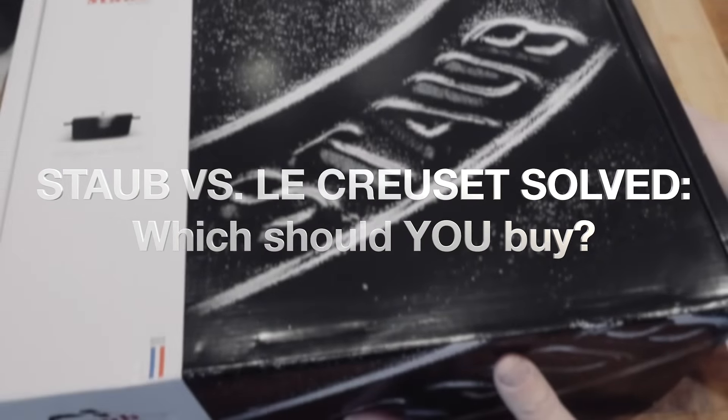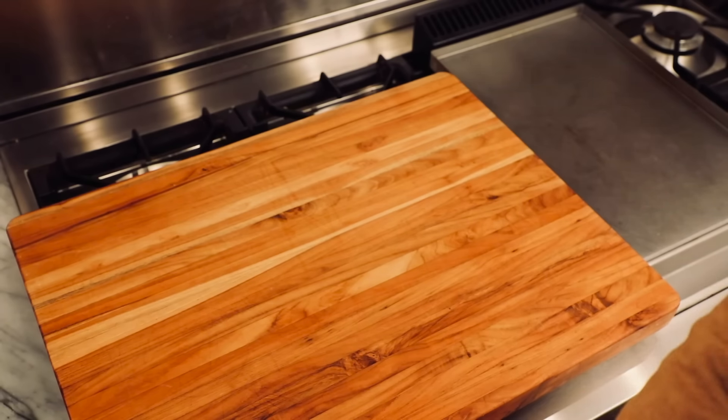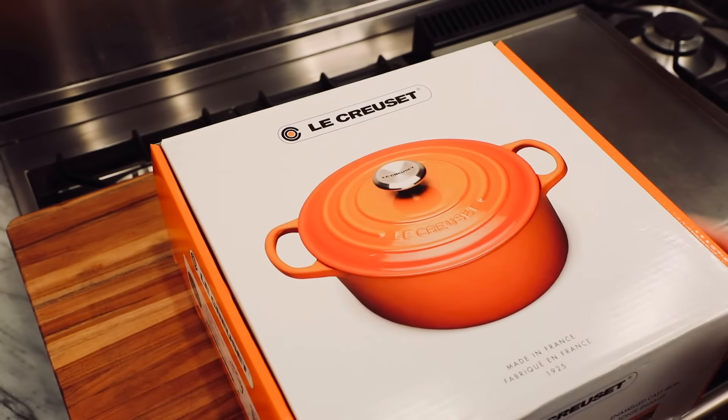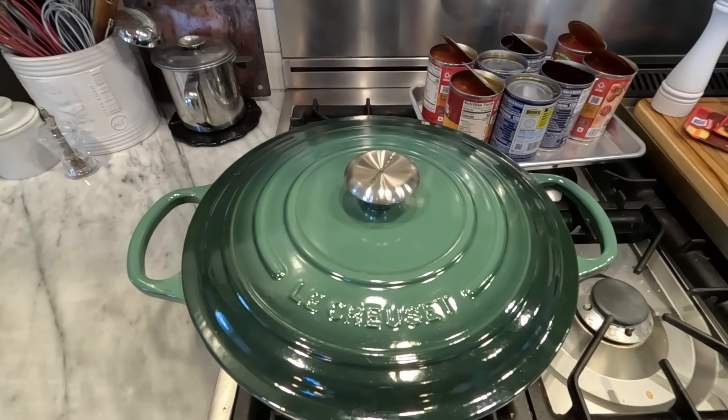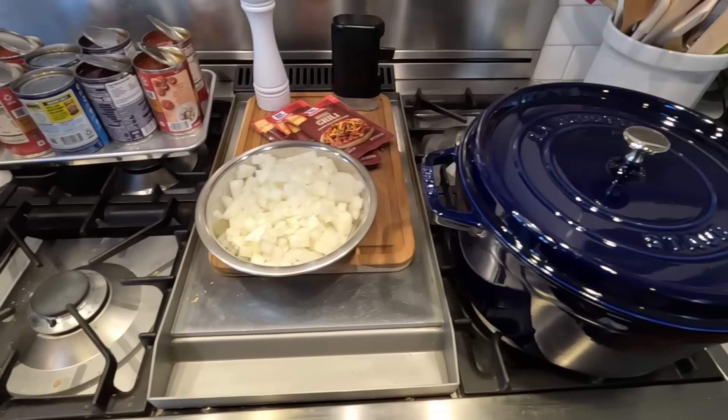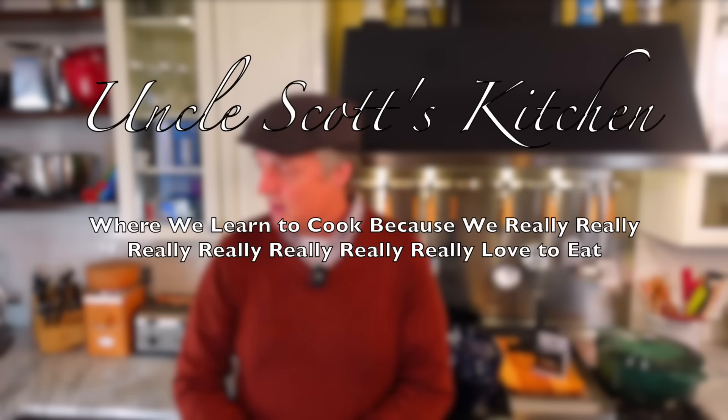So should you buy a Staub or a Le Creuset? Instead of agonizing over the decision, the choice that made me the happiest was not one or the other, but at least one of each. So what do you guys think? Are you Staub people? Are you Le Creuset people? Are you kind of like me — kumbaya, let's all get together and hug this out and cook something delicious type people? Let me know in the comments section below. Make sure you subscribe to the channel. Thank you for watching. We'll see you again next time on Uncle Scott's Kitchen.